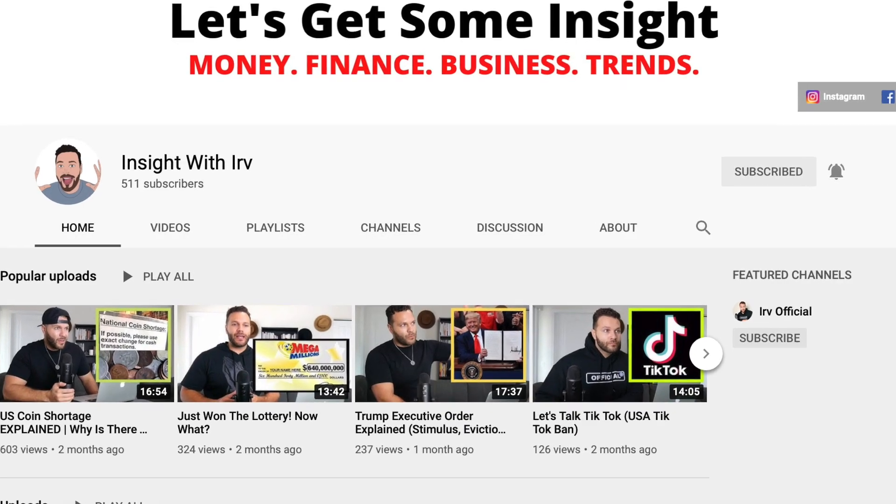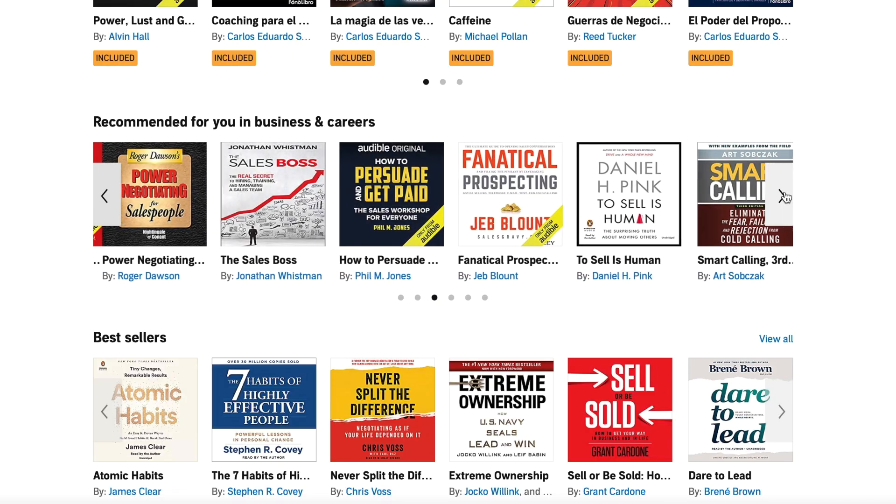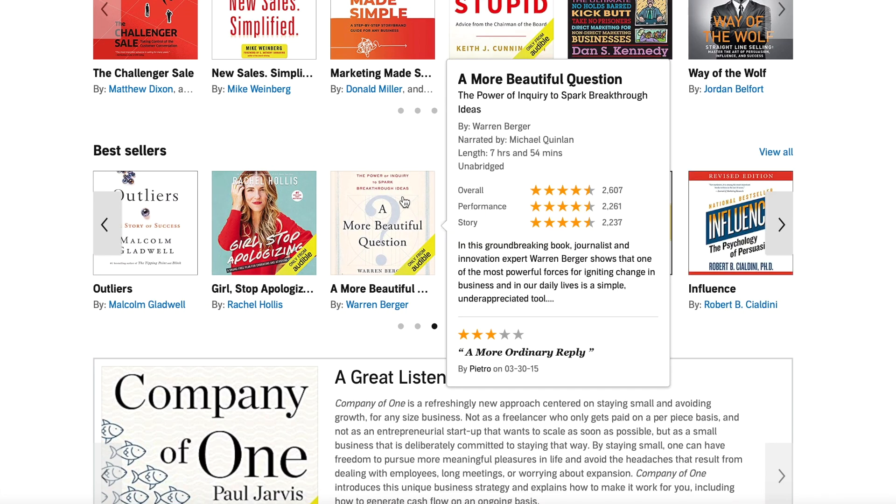If you appreciate this content, make sure to hit that subscribe button down below and join the official community. Tap that notification bell so you can be notified every time we have content like this dropping each and every single week. And don't forget that when we're not posting here, we're posting over on our podcast-style channel, the Insight with Irv show. We also want to thank our sponsors at Amazon's Audible, where you can get a free month and a free book by hitting the link in the description. We also have a link to our YouTube course and promo code showing you how to build a YouTube channel and monetize it from scratch.